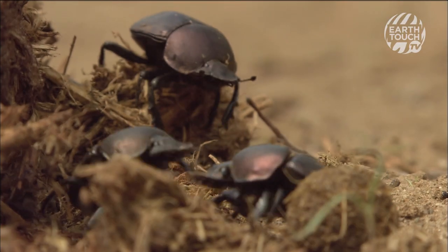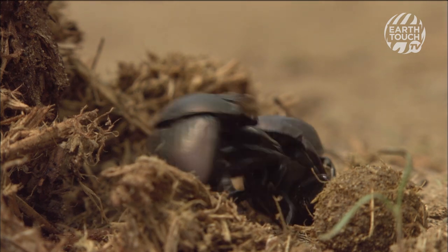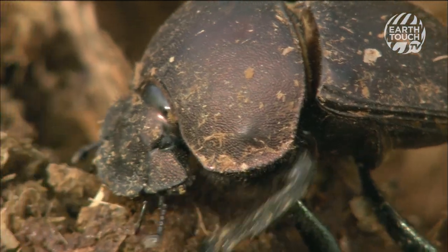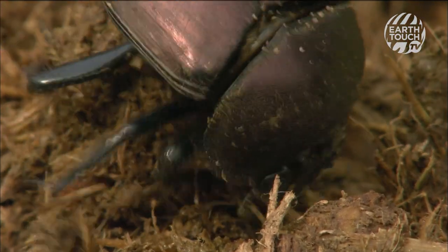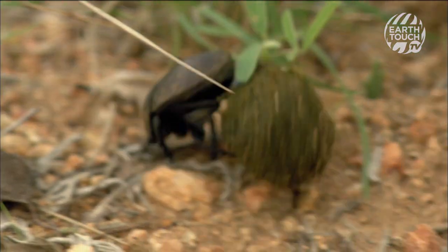When they've finally safely buried their ball, the males return to the dung heap and start all over again. A single dung beetle can bury 250 times its own body weight in dung each day. These miniature bulldozers provide an all-round great service to the land — as well as loosening and fertilising the soil, they are one of nature's finest cleaners.